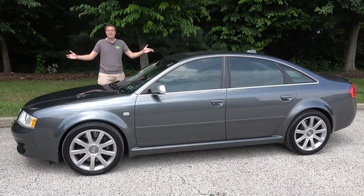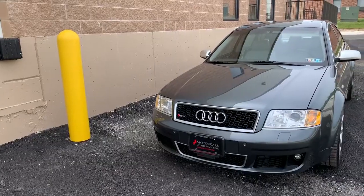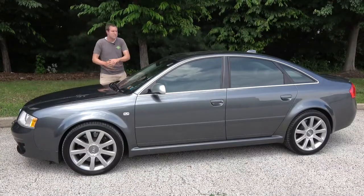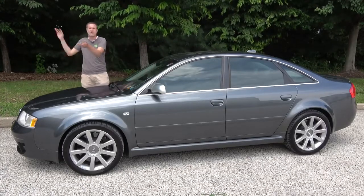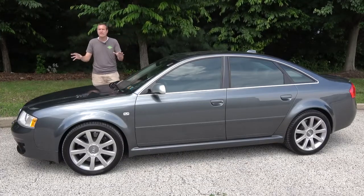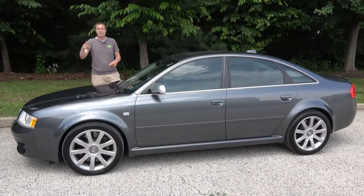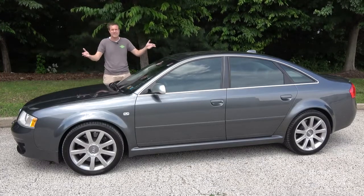This is a 2003 Audi RS6, and it is one of my all-time favorite Audi models ever. The rest of the world has gotten high-performance Audis for years, going back to the RS2 in the early 1990s, and then RS4s, RS6s, and RS SUVs, but not in America. The US market only got the RS6 once, for one model year in one body style — the 2003 RS6 sedan.